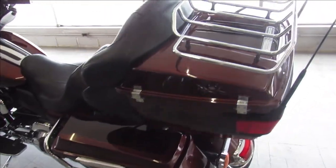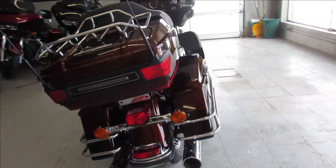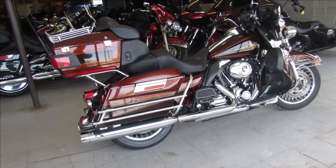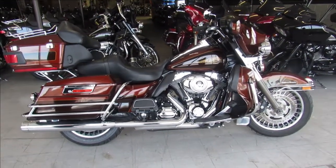Runs strong. Only has 26,446 miles on it guys — stand out from the crowd and look good doing it. It's a 2009 Ultra Classic, only $10,999 guys. Give us a call and we'll get it done at 810-648-9500.